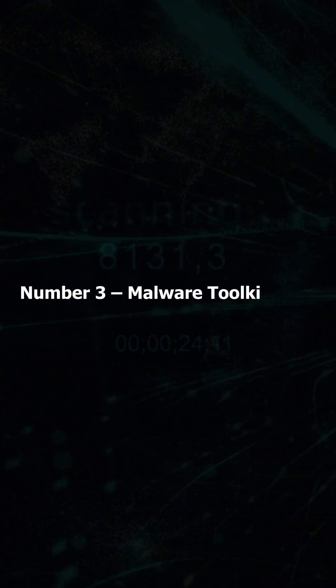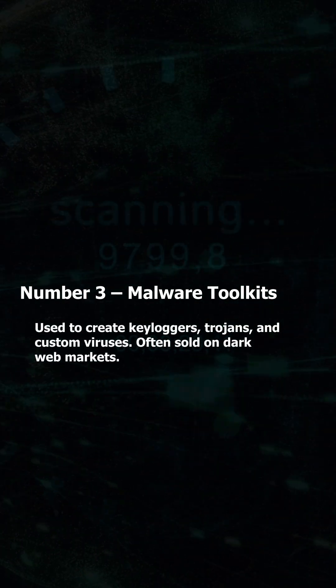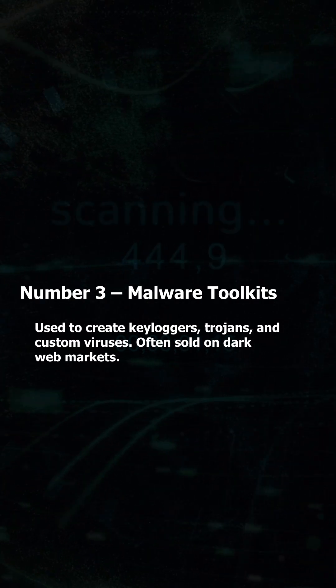Number 3: Malware Toolkits — used to create keyloggers, trojans, and custom viruses. Often sold on dark web markets.